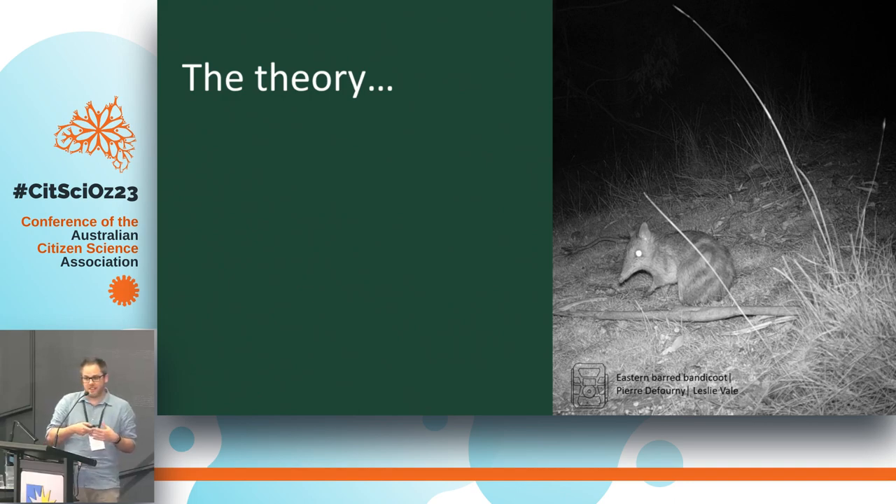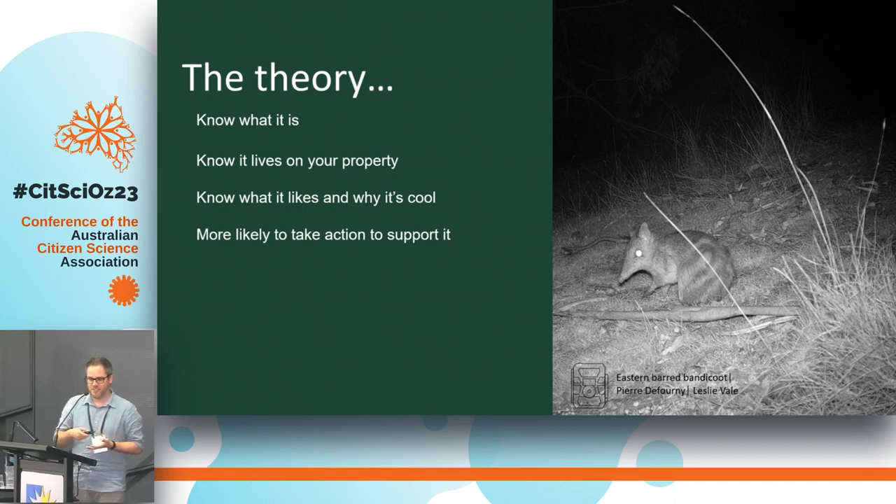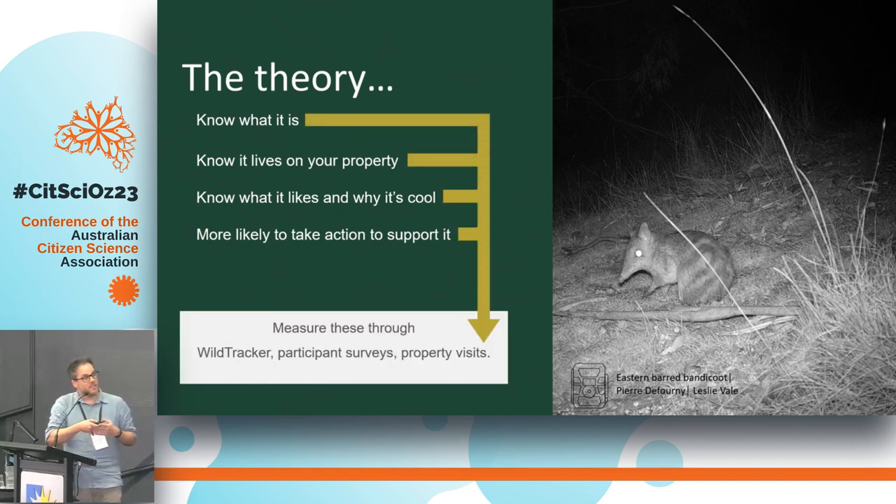The theory of change is pretty simple: if through Wild Tracker you learn that this is an eastern barred bandicoot and not a big rat, and you learn that it lives on your property, and through Wild Tracker or in combination with Land for Wildlife you learn what role that animal plays in the environment — then we hope you're more likely to take action to support that animal. We're working on providing actionable advice through these programs, so not only do you know it's there, but you know what to do about it.